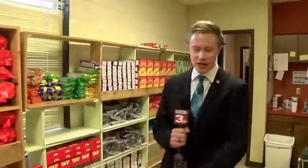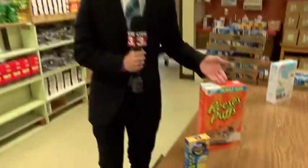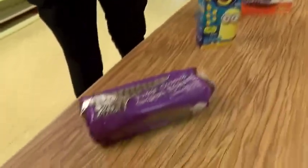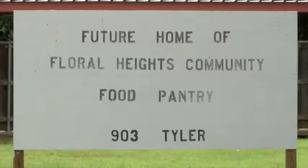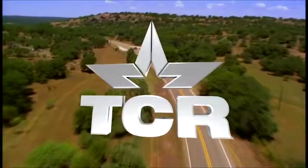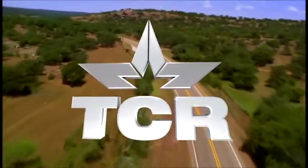It'll give them tons more storage space, and that means more room for cereal, macaroni and cheese, and, of course, cookies. The new facility will be built over three days in early October, and the Texas Country Reporter episode will air the week after Thanksgiving, right here on KFDX.